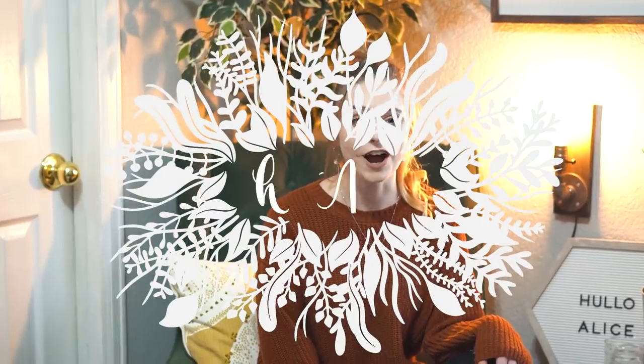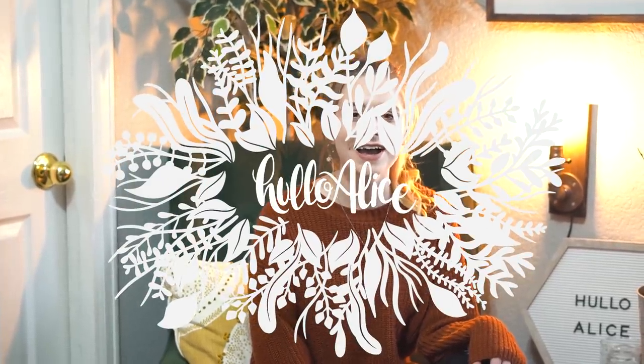Hi guys, it's Hello Alice and I haven't seen you in so long. I feel like I forgot how to film a video but I am back. I am so excited to be back. I've been gone for a couple of months. If you've seen any of my posts on Instagram you'll know that I have been traveling and I bought a house and just a bunch of stuff happened in my life, but I'm not going to fill this video talking about it. I will address it a little bit more in some future videos but I am back and I am so excited.